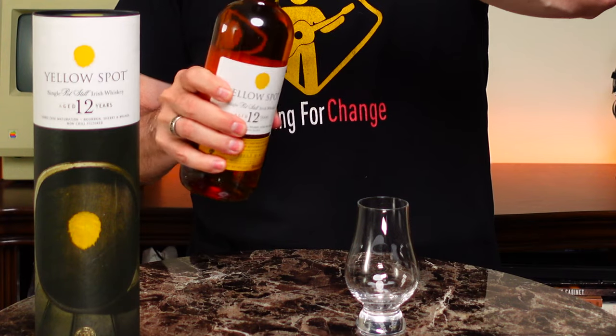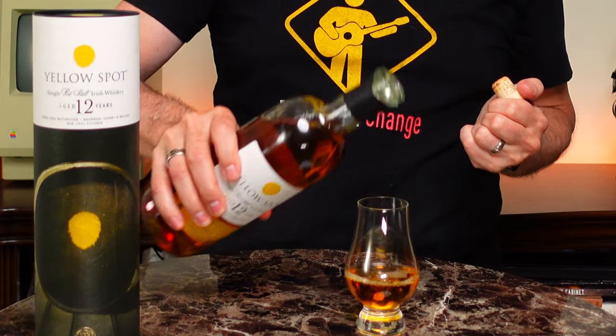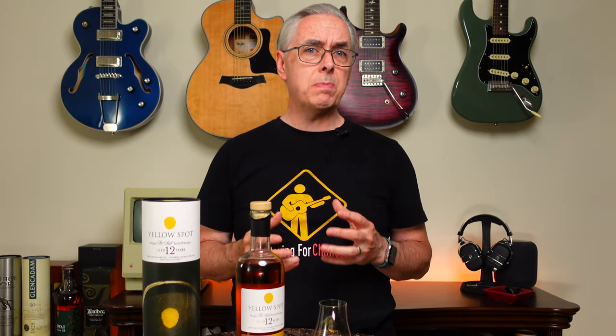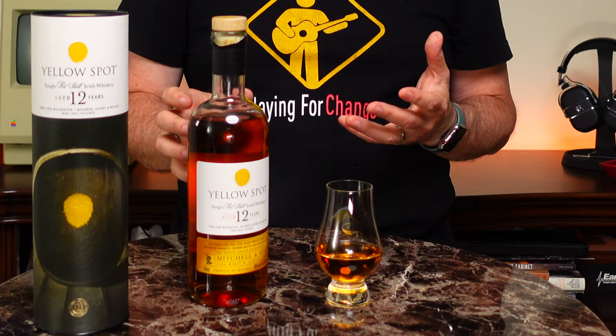Yellow Spot Whiskey has been aged a full 12 years in three different types of casks: a bourbon cask, a sherry cask, and a Malaga wine cask. The Malaga wine cask is what brings the sweetness. Green Spot also uses bourbon and sherry casks, but Malaga is unique to Yellow Spot, which is going to be interesting — I can't wait to try what that sweetness does to the flavor profile.